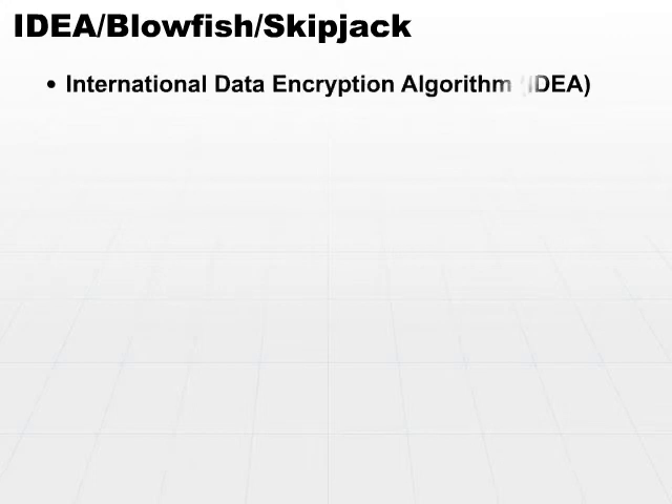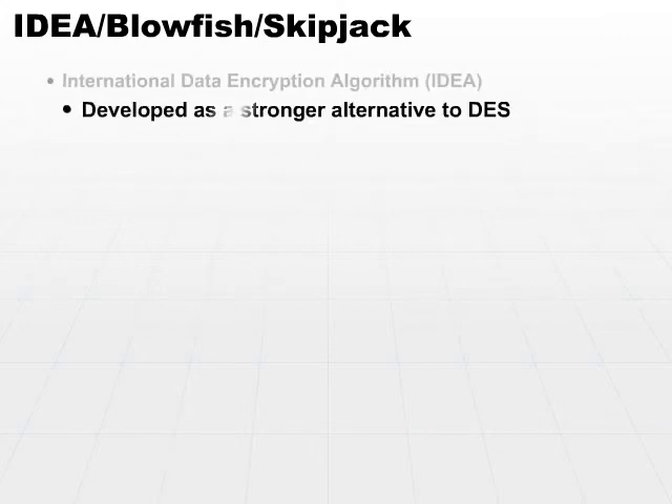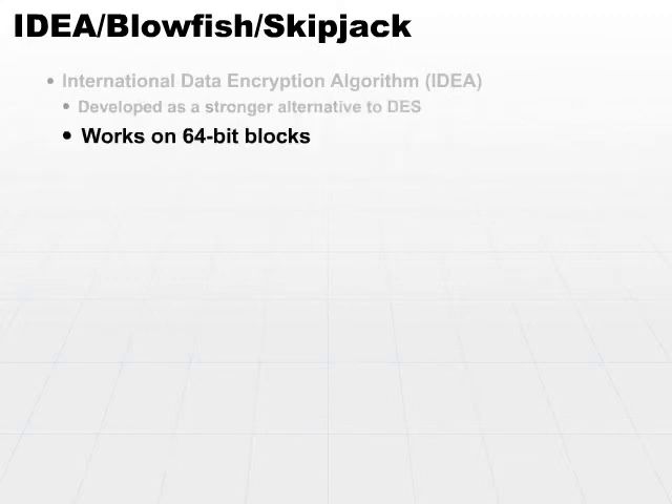There's another international version called the International Data Encryption Algorithm, or IDEA. This was developed to be a stronger alternative to DES. As the DES algorithm works on 64-bit blocks, so does IDEA.